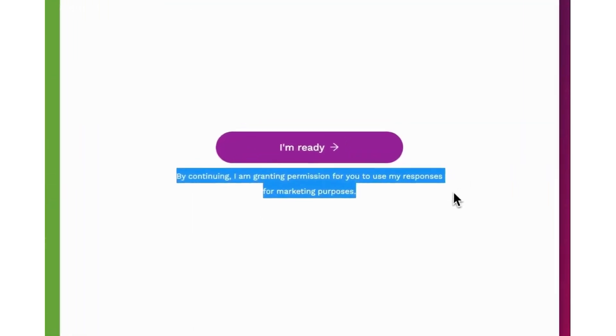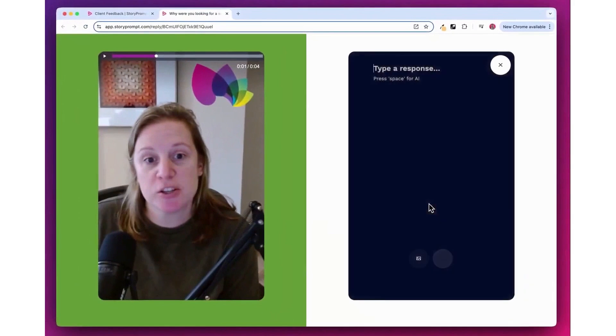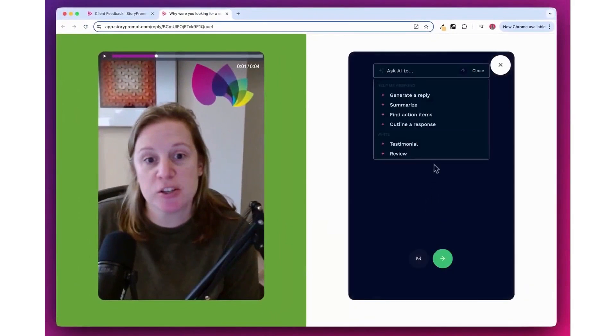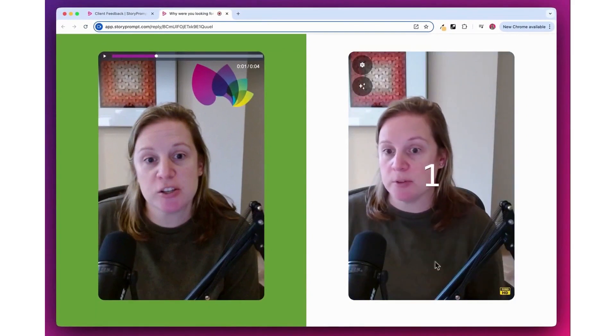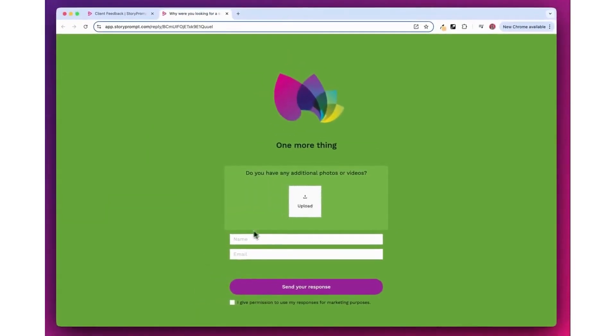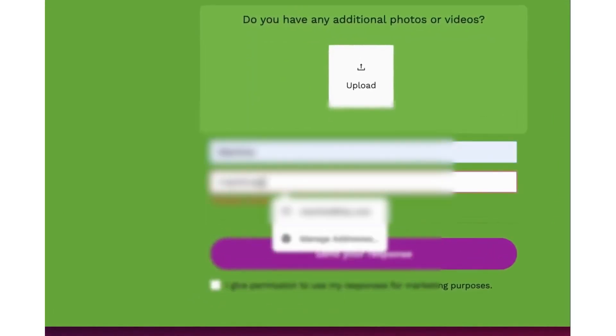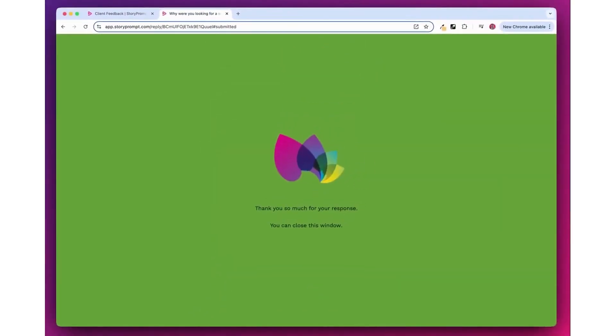Once the video is finalized, it can be shared in multiple ways. You can download it, embed it on your website, publish it to a wall of love, or share it through a direct link. The platform also provides tools for managing responses, editing videos, and organizing testimonials for different marketing campaigns. Respondents do not need to create an account or install any software — they simply click the link, watch your prompt, and record their response from any device.